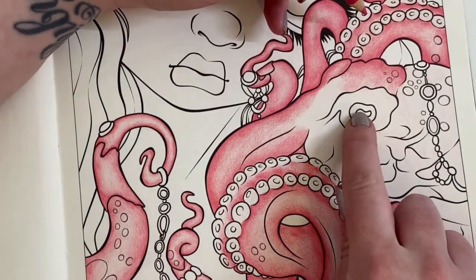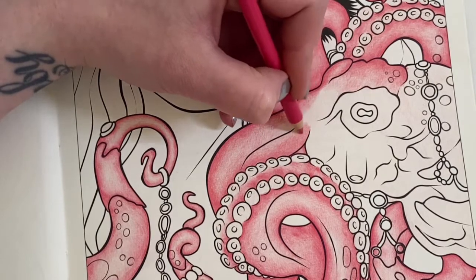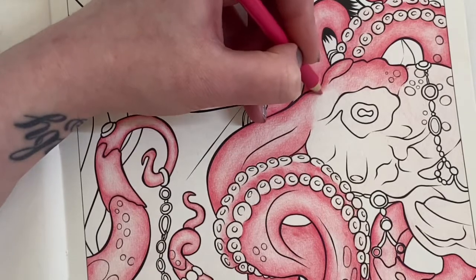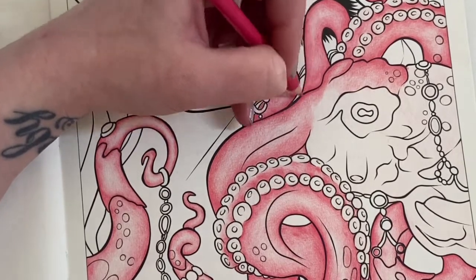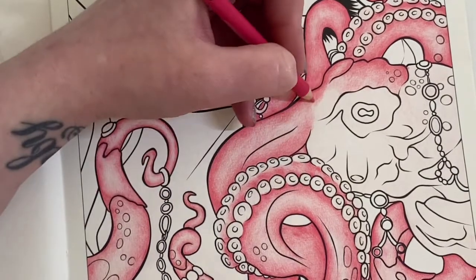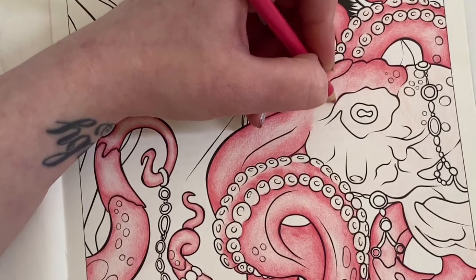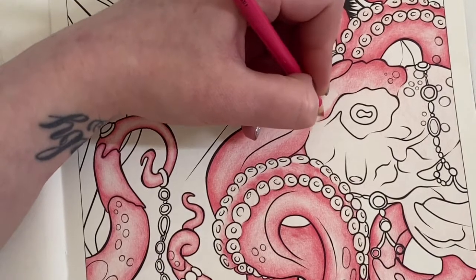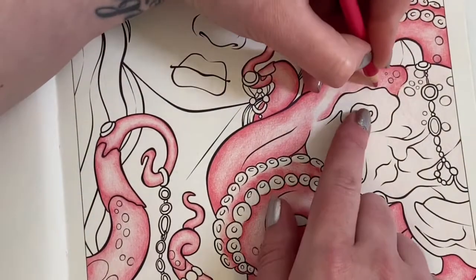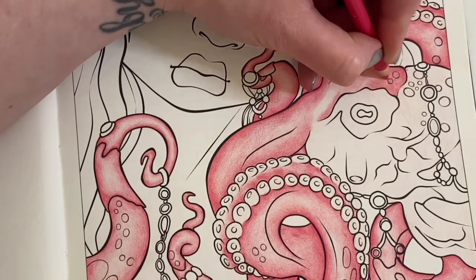I don't know what to do for this eye - would you do it black? I really should have referenced a picture. There are a few little indentation lines on the page - I'm just trying to get in with the pencil, get into the tooth of it. I'm going to put in a bit of depth around the edge of here.